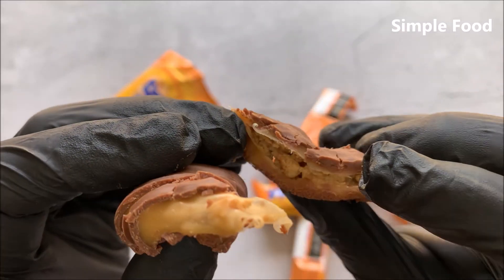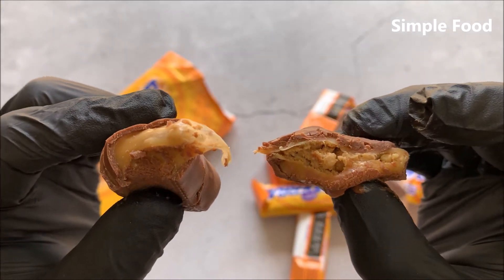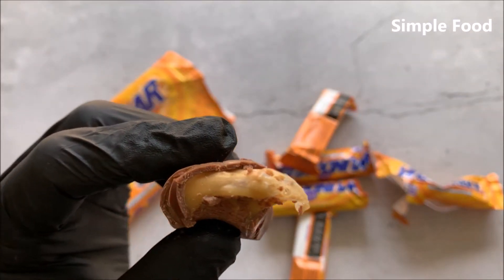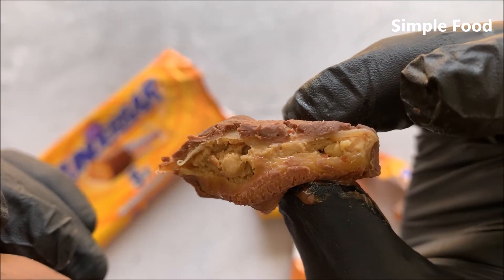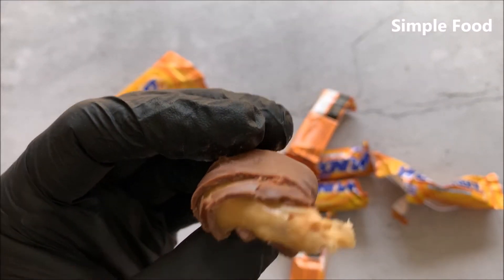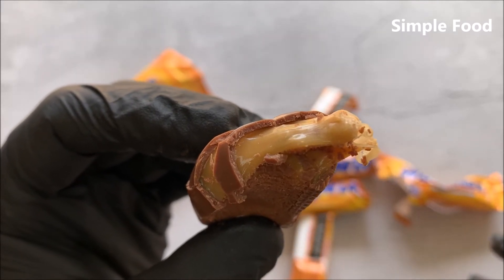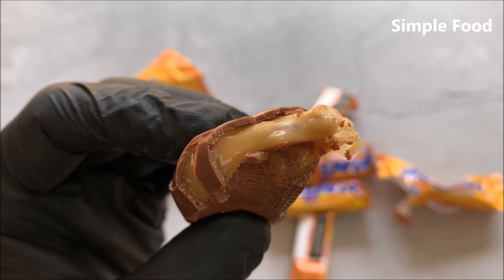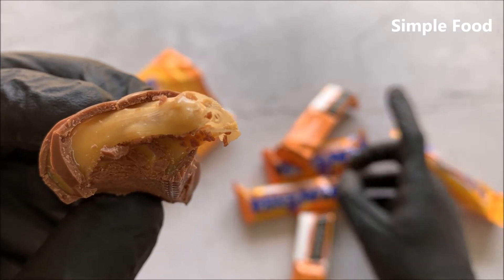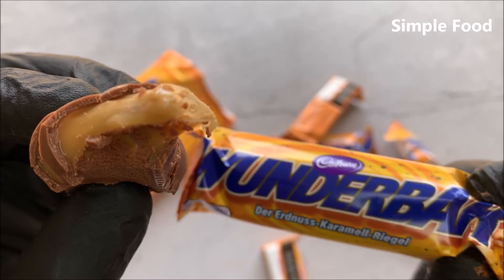I don't know how to show you the inside, but that's really great. You have the taste of the caramel — of course it's sweet, but it's not really extremely sweet. Also really nice. What's also really great are the peanut pieces — these are also really great.